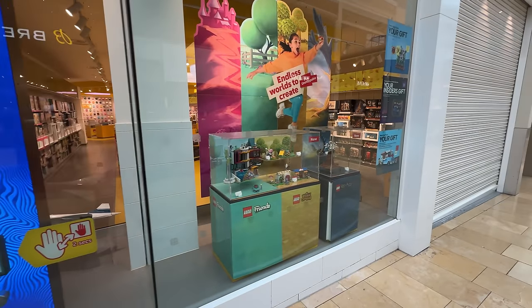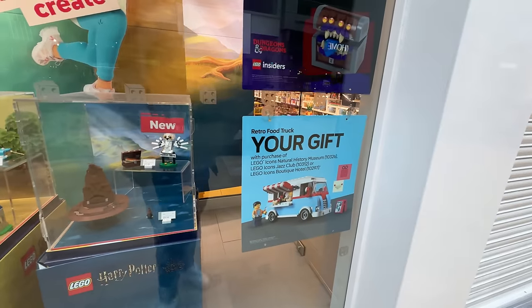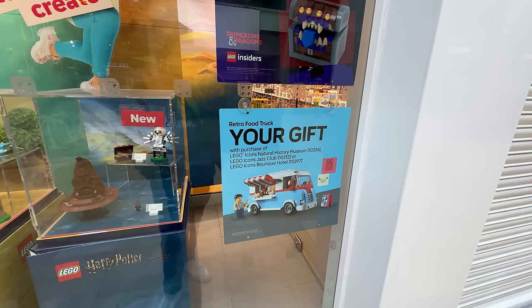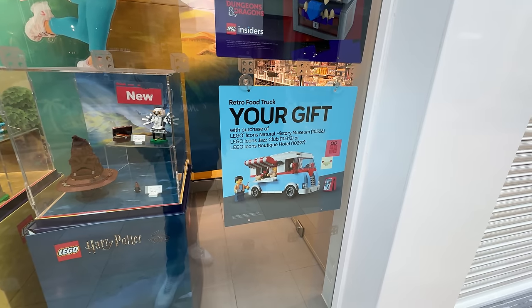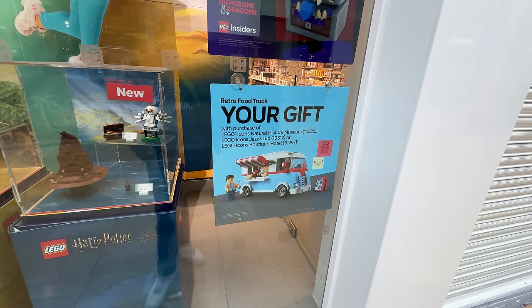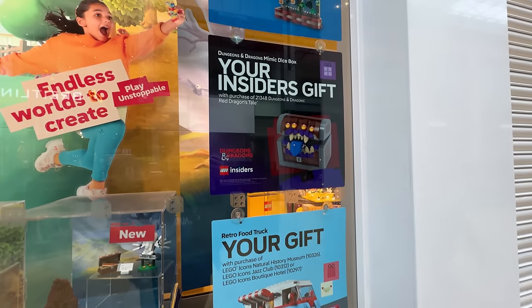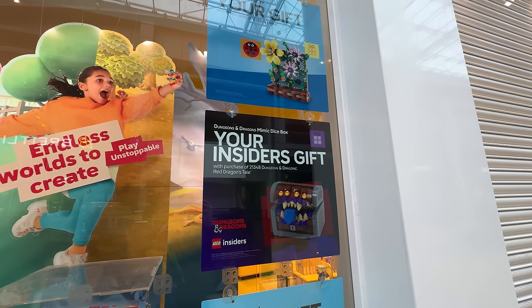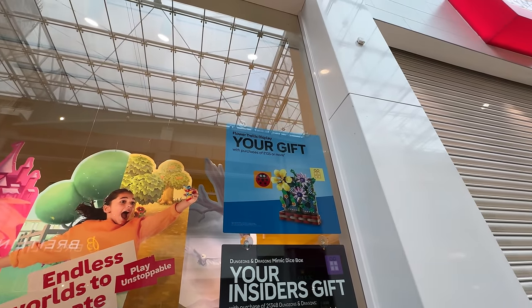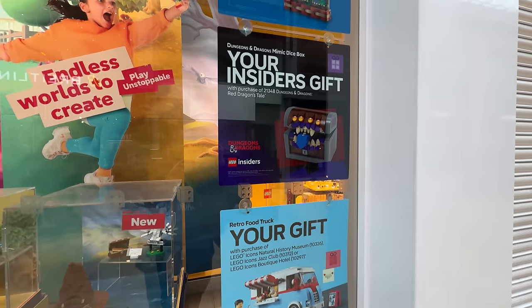Let's have a little peek through the window to see what's what. There's nothing new on the window displays, but we have got the new gifts with purchase mentioned. So that's the retro food truck, which was a gift with purchase earlier in the year — it's now back, but only if you buy a modular. I don't think I'll be getting that today because I'm not rebuying those modulars. But that is the gift with purchase that comes with the new Dungeons and Dragons set, and that's for spending £135 or more. I think all three of them are this week only.